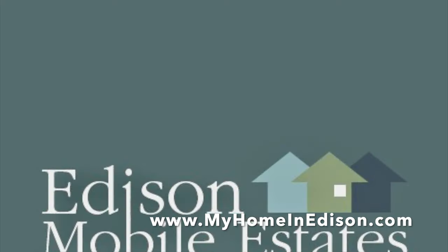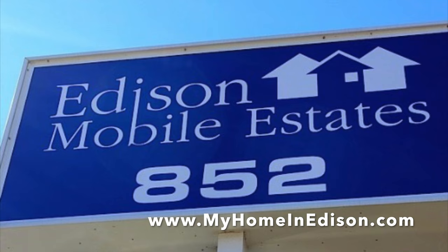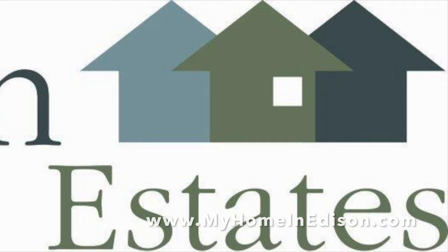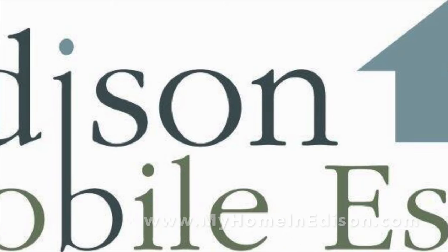The website is myhomeinedison.com. We really look forward to having you join our fabulous community. Thank you again for stopping in and please like and subscribe.